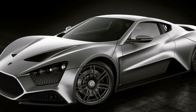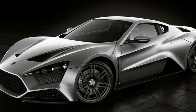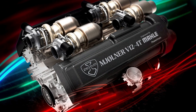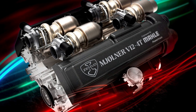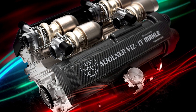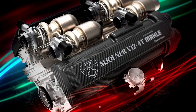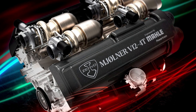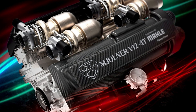Zenvo Aurora is getting a 6.6-liter quad-turbo V12 producing 1,250 horsepower. Zenvo Automotive, the creator of ultra-exclusive hypercars with active aerodynamics, has announced that it has partnered with Mahle to produce a new hybrid V12 for the upcoming Aurora hypercar.